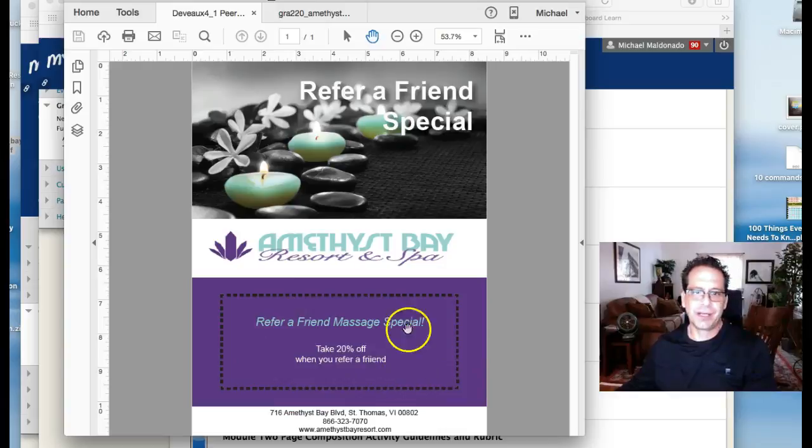Plus the 20% Refer a Friend massage special. No offense, but basically you're saying: if you tell a friend about this massage at a resort in the Caribbean, they get 20% off. That's not a good deal. So you're basically telling people that you're going to give them 20% off a massage if they travel to the Caribbean and stay in this resort. Not a good plan, Celia.